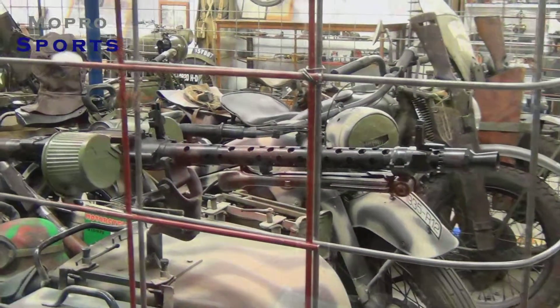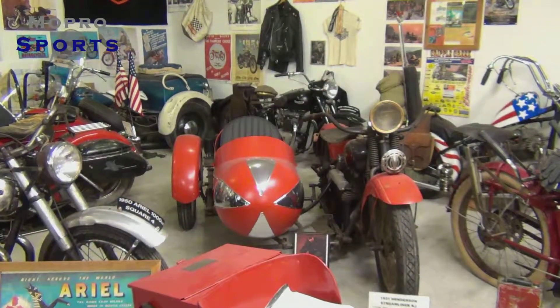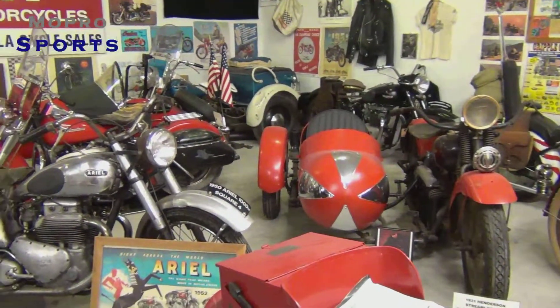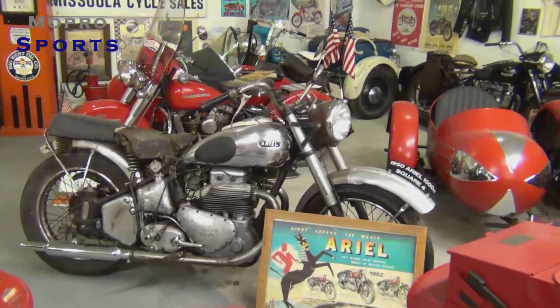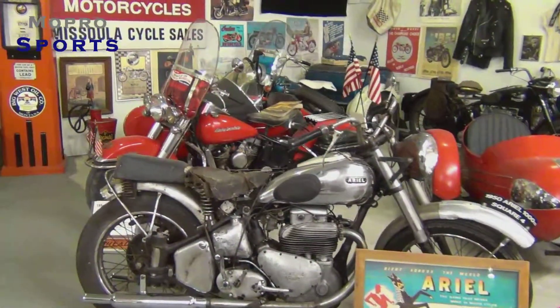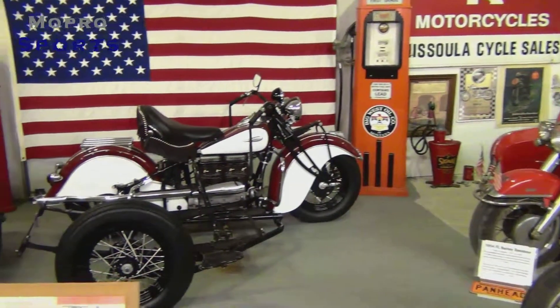There's the Henderson sidecar, we got some Ariel there, and of course the pièce de résistance for Gil Mangos himself is the 1941 Indian 4.